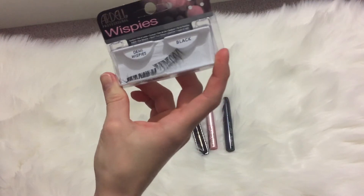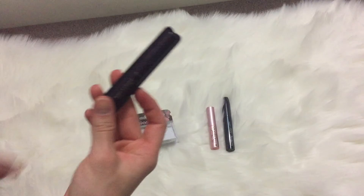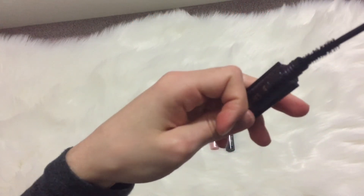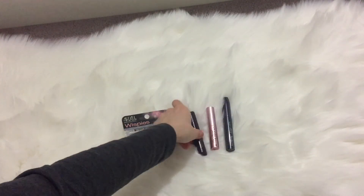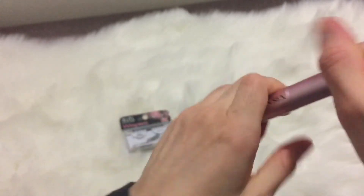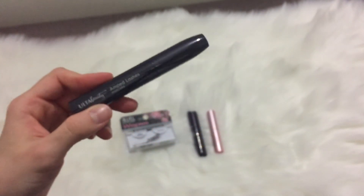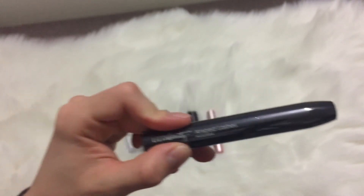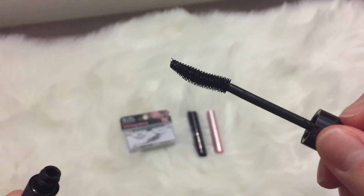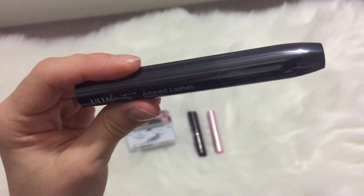Next are my mascaras and lashes. I've got the Ardell Wispies — I was practicing putting on false lashes and they look nice. I used up a mini of the Tarte Lights Camera Lashes mascara; it's nice but the formula is pretty dry and I got a lot of flaking. My holy grail is the Too Faced mascara, though it also flakes a lot. The Ulta Beauty Amped Lashes mascara was pretty good for drugstore — it's a gel formula that gives nice natural-looking lashes, and I really like the packaging.